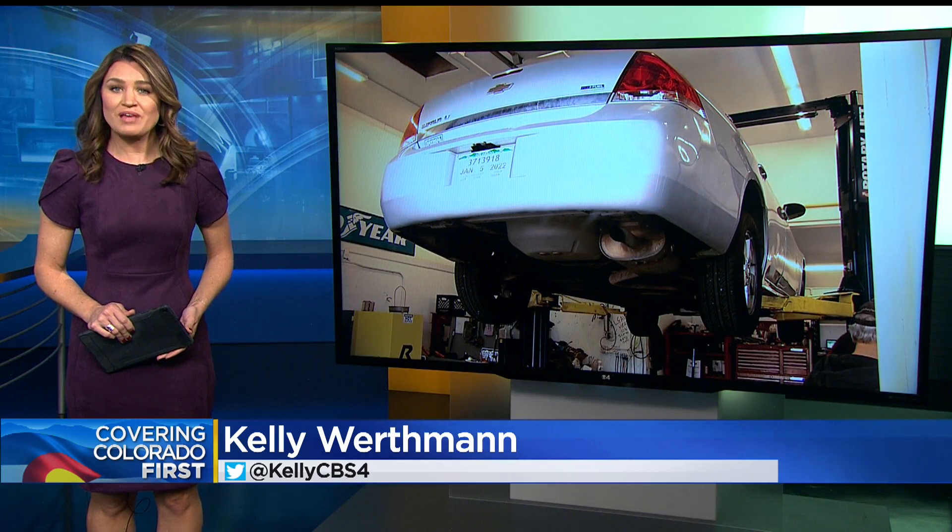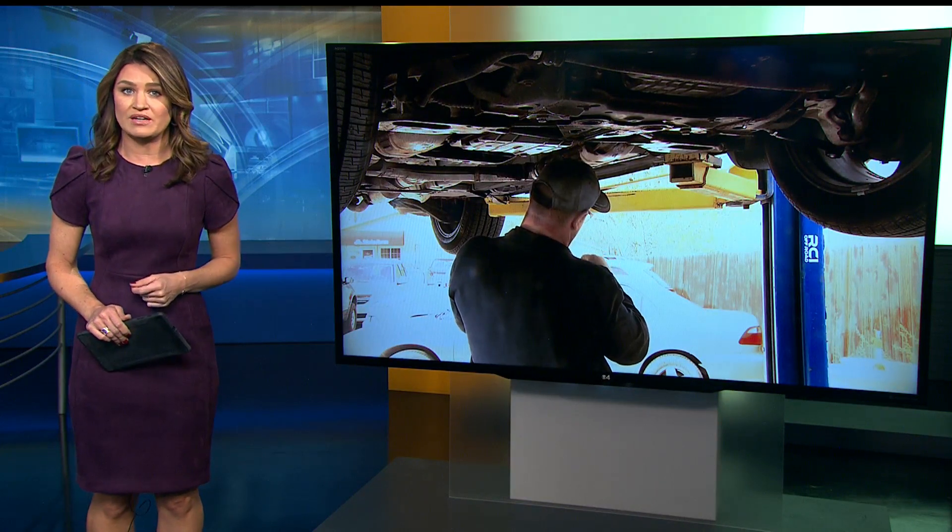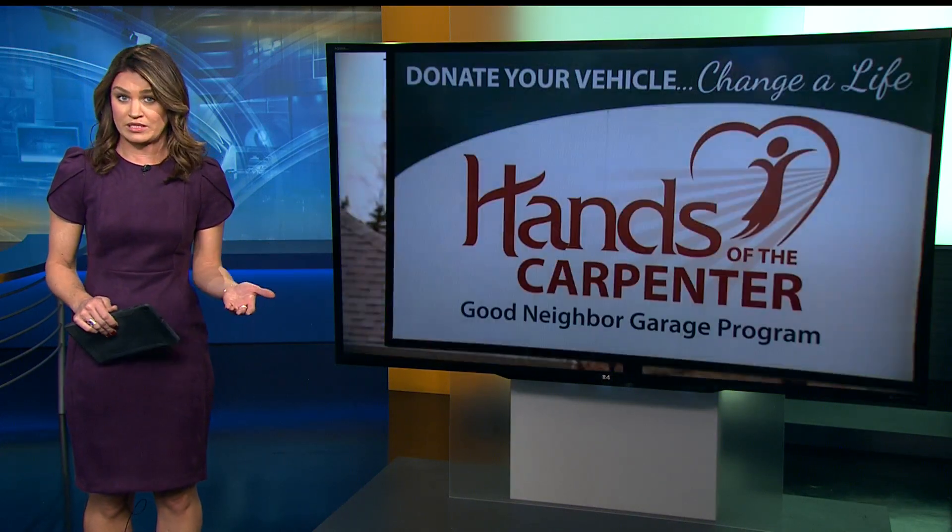Thanks for watching us tonight. I'm Kelly Werthmann. One of the hottest items thieves want are catalytic converters. In some metro area communities are now hosting events to stop such thefts, or at least try. And that includes in Golden, where we find CBS4's Michael Obeida joining us live tonight.